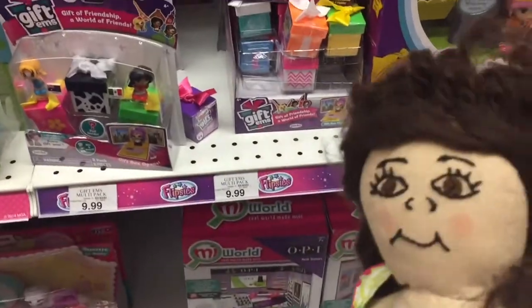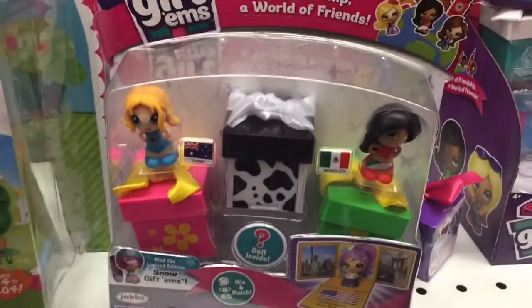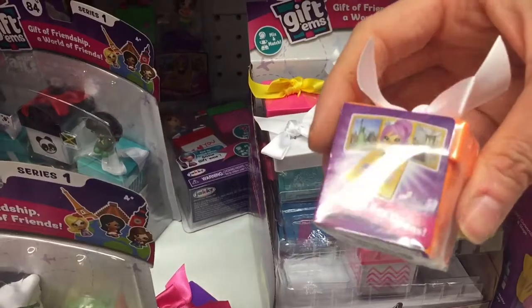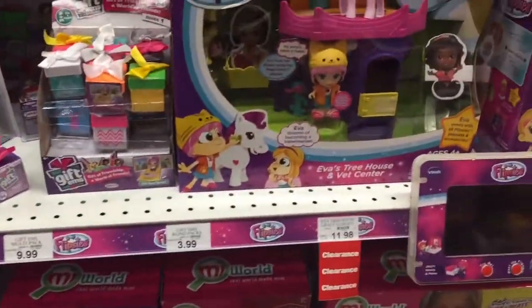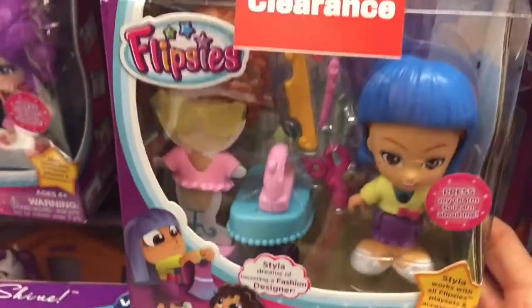Look guys, I found these new toys — Giftems! I've never seen them before. Look how cute, they have different sets and then they have like these little boxes, so cool. I'm gonna get a couple of these — how cute are those! Love these. And Flipsies — never seen these before either.